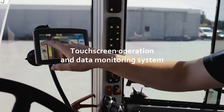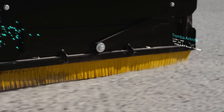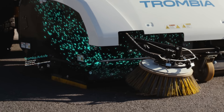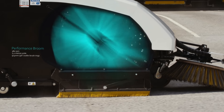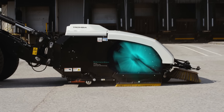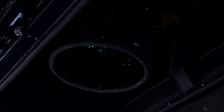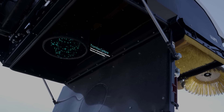The smart sweeping automation and touchscreen ensure ease of use. The state-of-the-art air knife technology removes fine dust particles. The high-performance broom collects the heavy debris. The world-leading dust control is achieved through Trombia Cyclone technology that purifies the air without any washable filters.